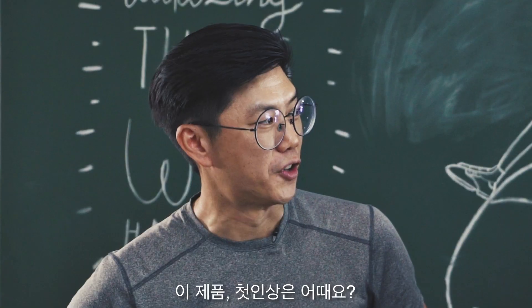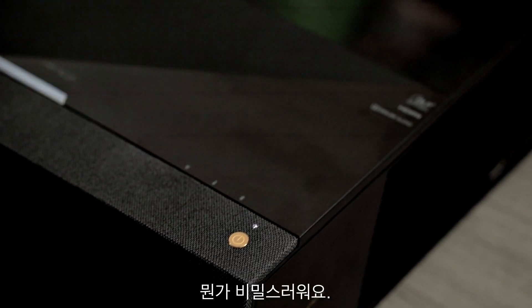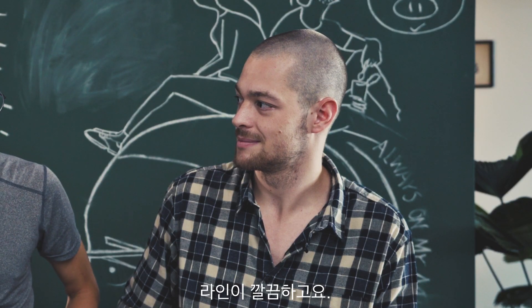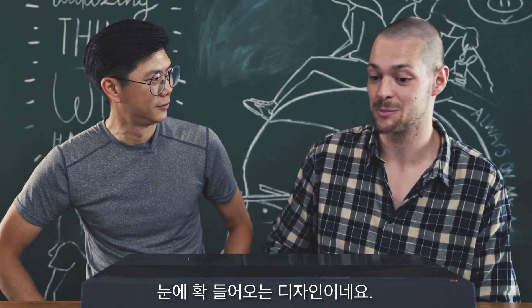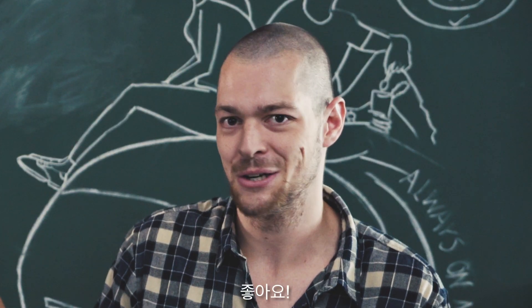I'm Henry, and this is Mario. First impressions — it's beautiful. It's very attractive, it kind of looks stealthy. It's got really clean lines. And I can totally imagine this being a centerpiece of any room. So, are you ready to hear some specs? Let's go.